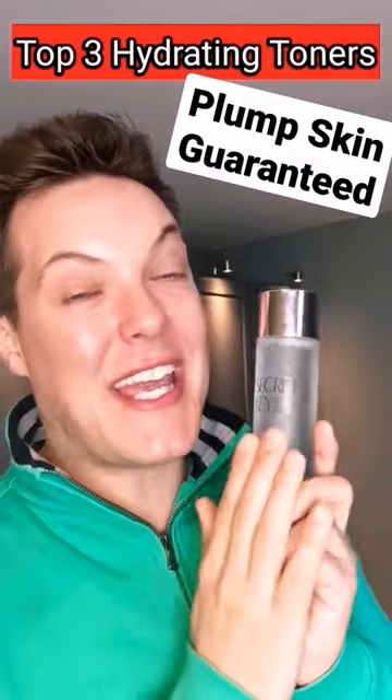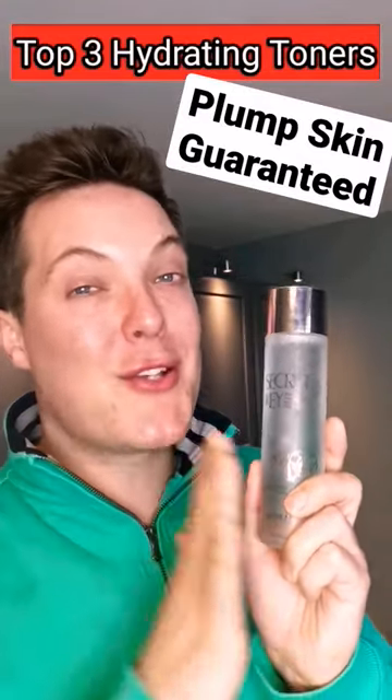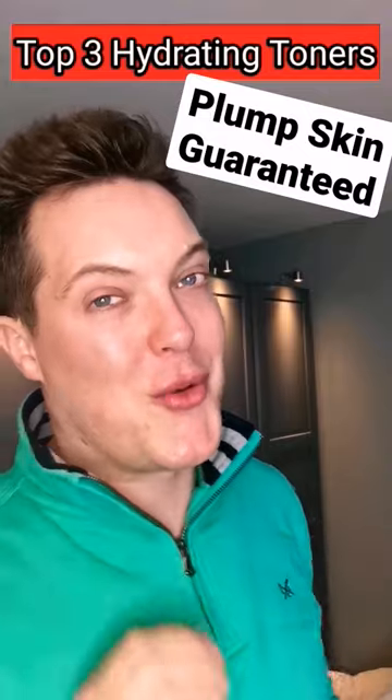Up next is the Secret Key Starting Treatment Essence. It's packed full of galactomyces ferment, meaning this is not only going to hydrate you to the gods, but it's also going to help over time fade your hyperpigmentation. Honestly, could we ask for more?